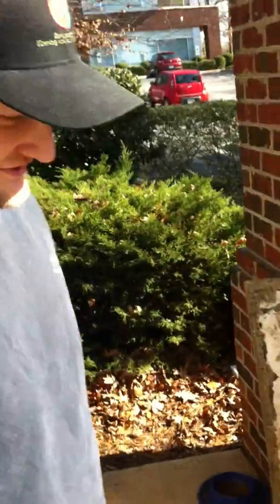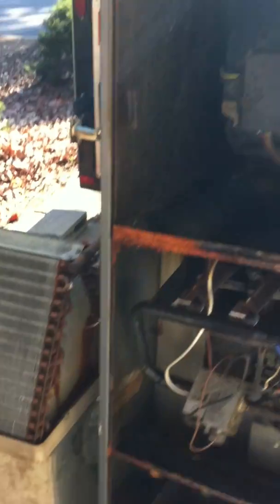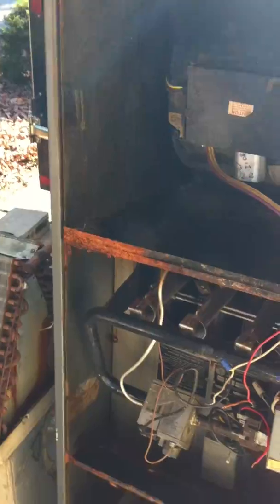Tell me about this. It's an old 105,000 BTU — believe it or not, this is a Whirlpool. A Whirlpool? It's a Whirlpool. So Whirlpool was making it under their own name? They actually made their own equipment back then.